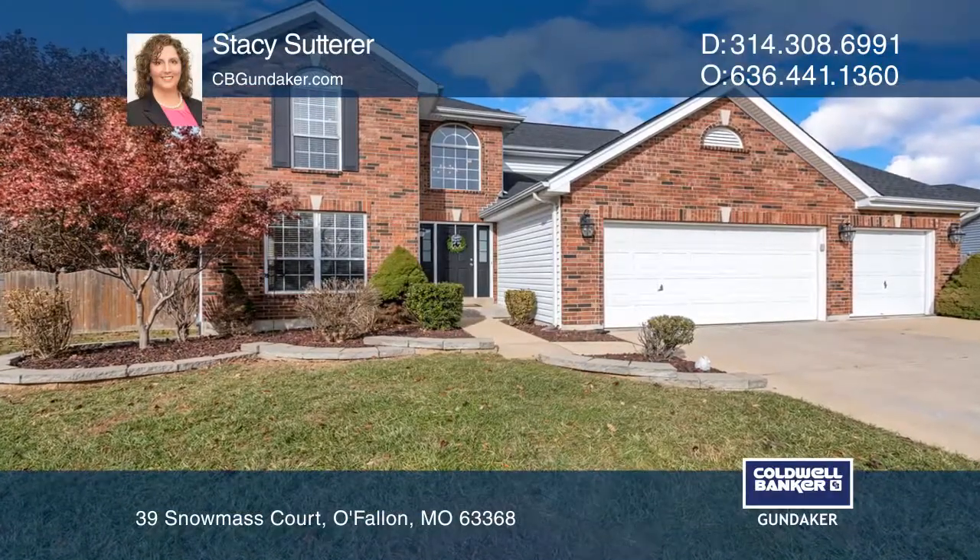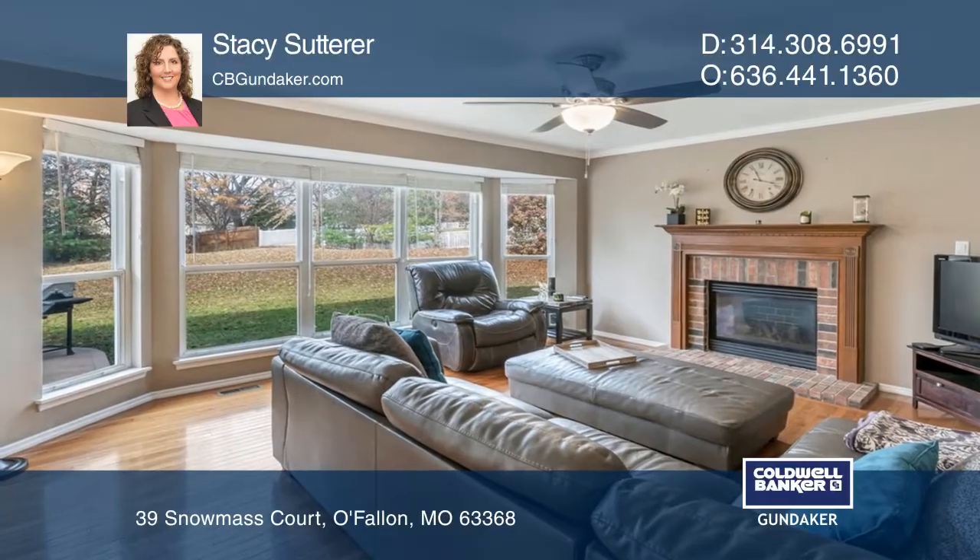Beautiful home with full brick elevation, three-car garage on a cul-de-sac with large, fenced nearly half-acre lot.